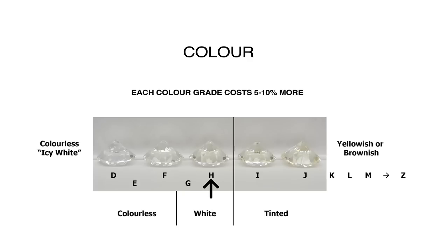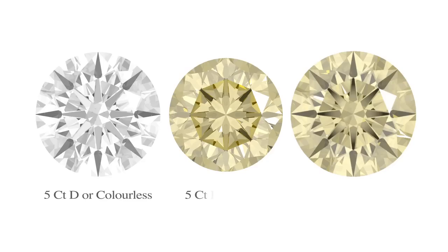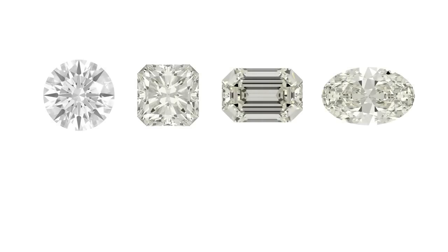At Holloway Diamonds, all our diamonds are H colour or better, and in very large stones we start at G and up. Size and cut quality count a lot. If you compare a poorly cut stone, it's yellower still.